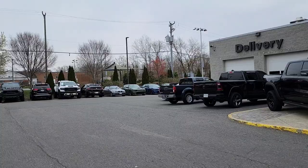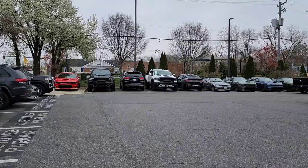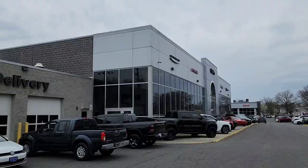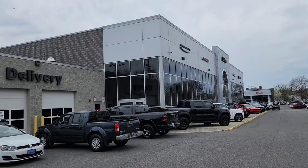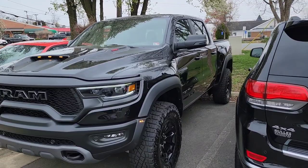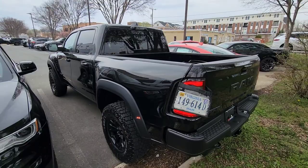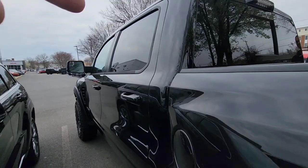Oh no, here we go again. We have a Ram TRX truck — brand new deal that didn't go down. These guys want me to buy it. Do I buy a new Ram TRX? I'm at the Dodge Ram Jeep dealer. A brand new Ram TRX just came in, and these guys want me to buy it. The person who ordered it walked away from the deal. Why does this Ram truck sound better? It's a cold startup.